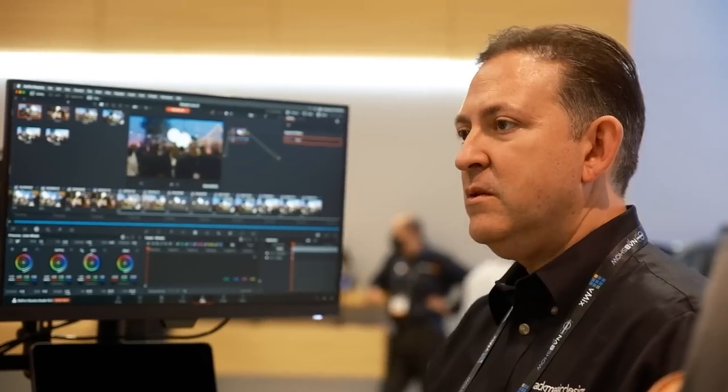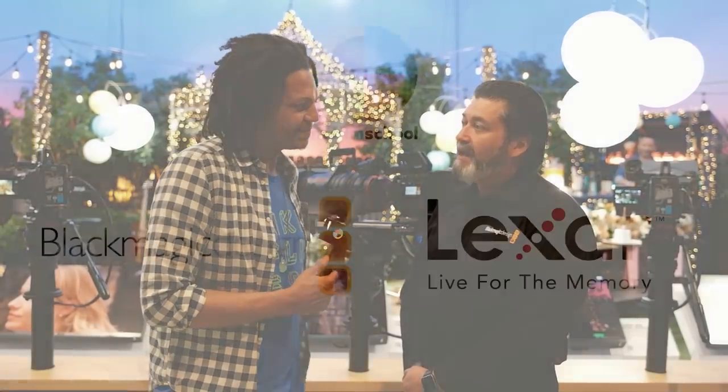That feeling of — this isn't just me doing it, but I'm part of this much bigger system — it's really inspiring. Thank you so much, Bob. Thank you.